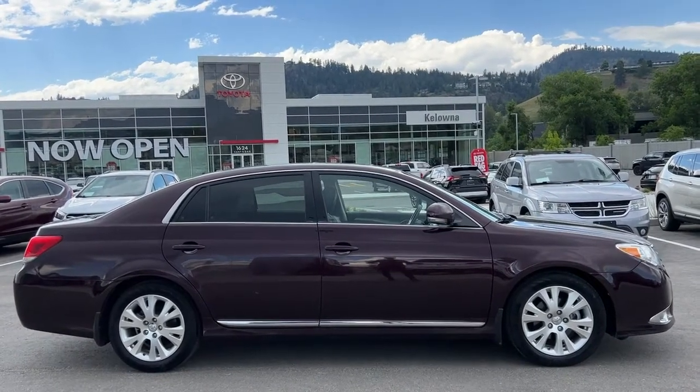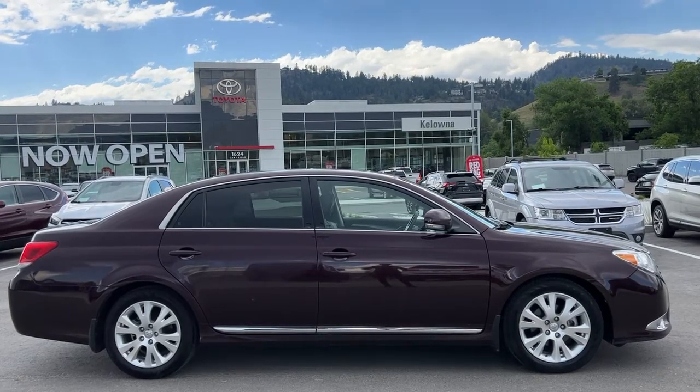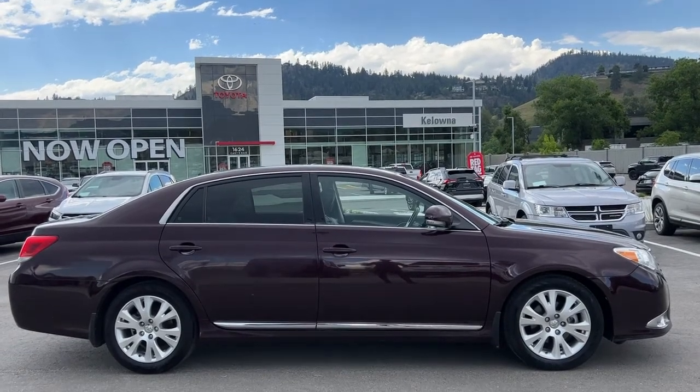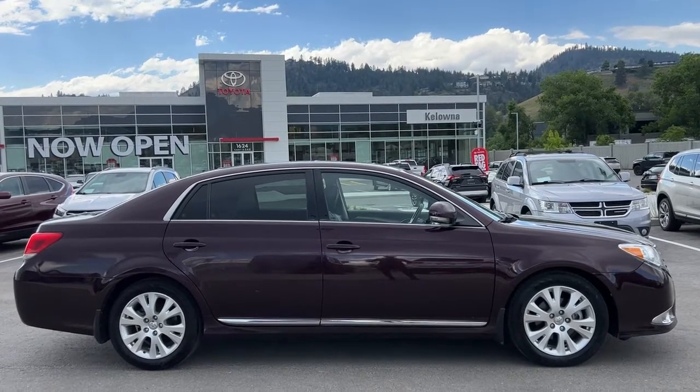Welcome to a video walkaround from Kelowna Toyota. We are located at 1624 Kerry Road in Kelowna, BC, Canada, right here in the heart of the Okanagan. Today we're going to take a look at this beautiful 2012 Toyota Avalon XLS.